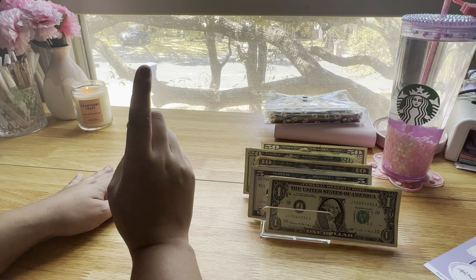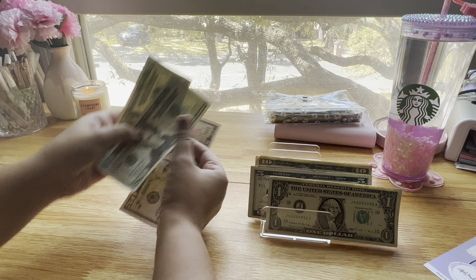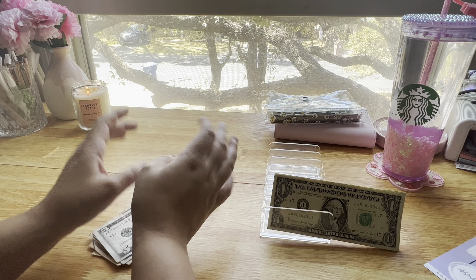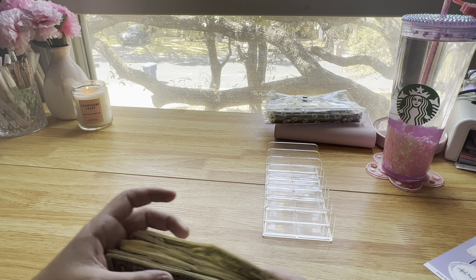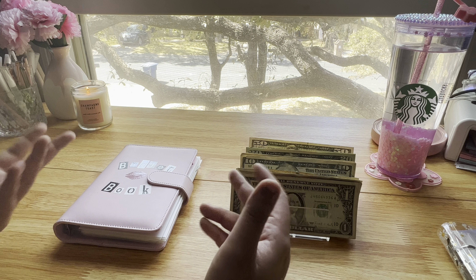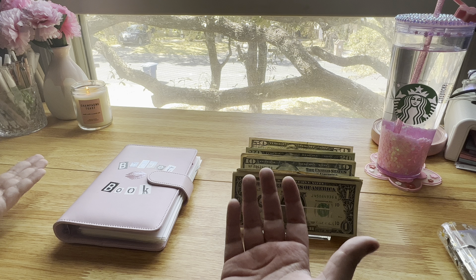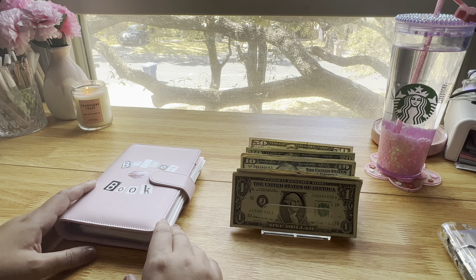I should have $180 left over because that's what I'm stuffing into my savings challenges: $50, $70, $90, $100, $110, $120, $130, $140, $150, $160, $165, $170, $175, $176, $177, $178, $179, $180. That's it for today's video. I finally did my taxes, so pretty soon I should find out if I have to use my tax money that I was stuffing or if I can put it towards something else. I'll let you know how that goes. Thank you so much for watching and I'll see you in the next one. Bye.